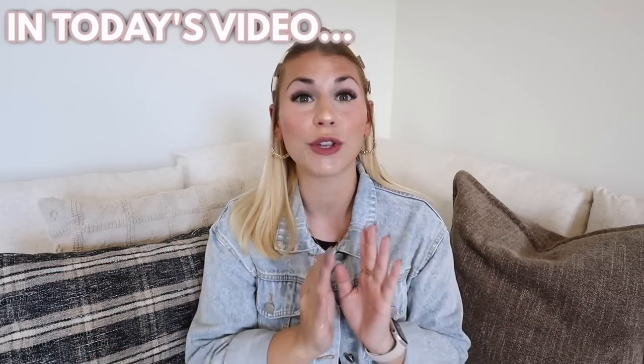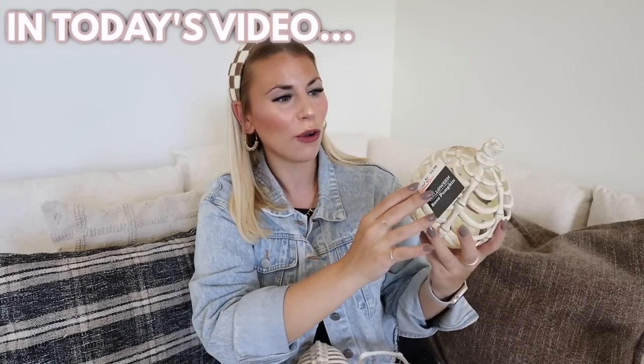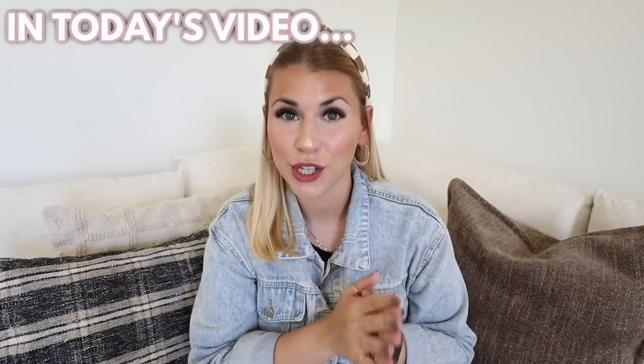I swear, this is probably the biggest Halloween decor haul you are ever going to watch. I'm like a pumpkin made out of bones. Is that not so cool? Brace yourselves. I picked up so much Halloween decor from Target.